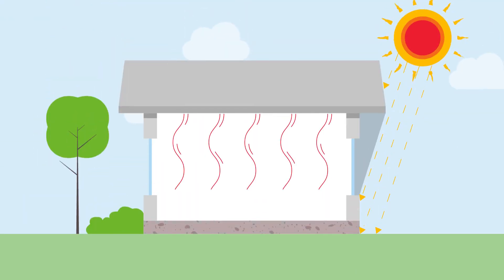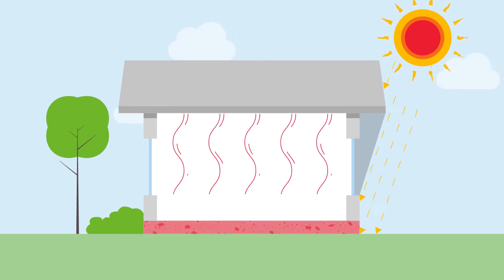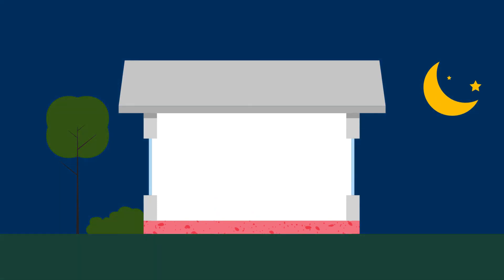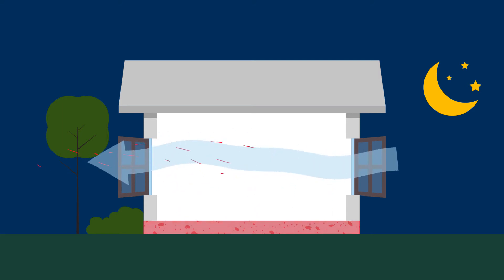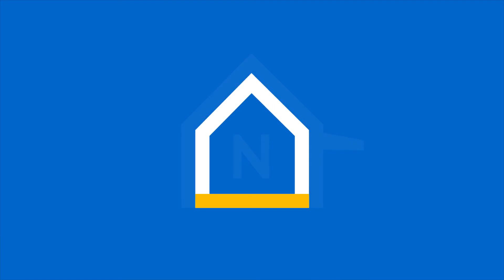As the room heats up during the day, the concrete works in reverse to absorb all this unwanted heat from the room. Then in the evening when the temperature goes down, all you need to do is open the windows on either side of your home. This cross ventilation draws the hot air out from the concrete and blows it out of the house — just like free cooling.